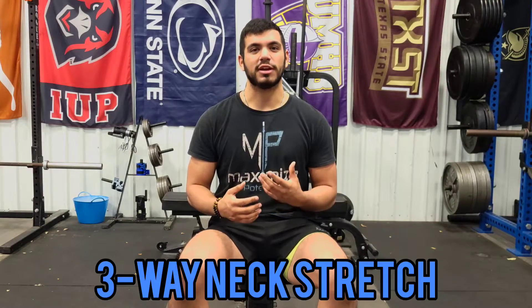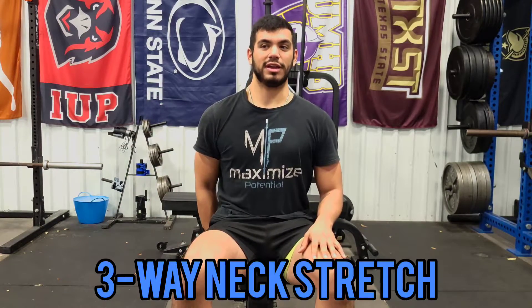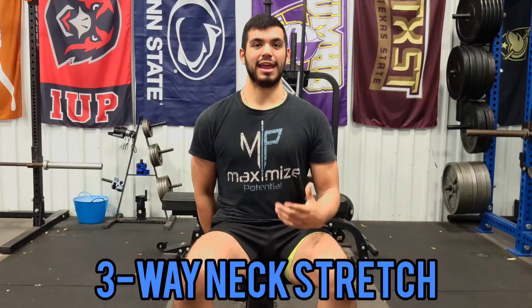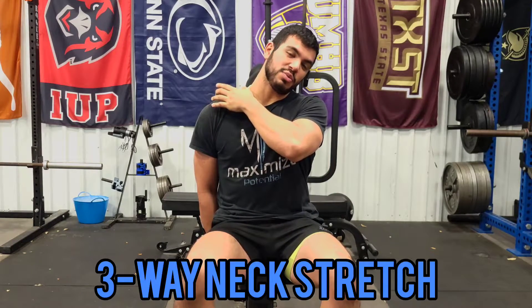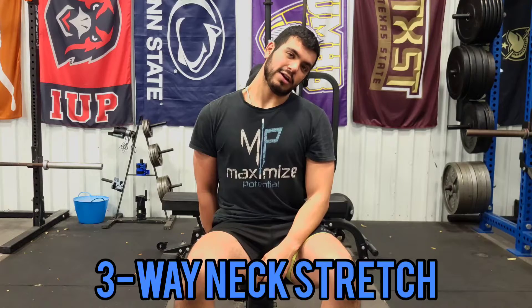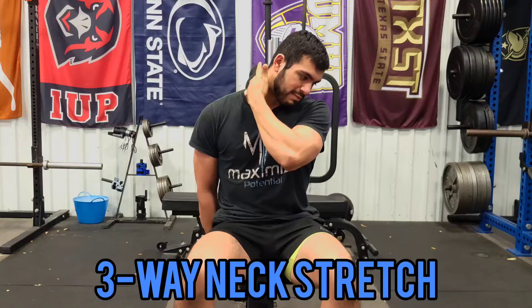This next stretch is called a three-way neck stretch, because we're going to be stretching a couple of different muscles in the neck and surrounding areas. To start, anchor down the arm on the side you want to stretch — grab the bottom of the chair if seated, or sit on top of the hand if on the ground. Once that arm is anchored, take your ear to the opposite shoulder. Left ear to right shoulder — you should feel a pretty good stretch in that trap, which we just rolled earlier. Hold for about 30 seconds.